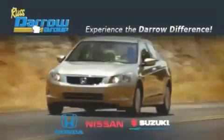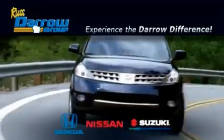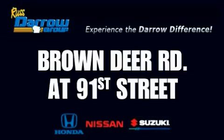Get the Daryl difference today, only at Rust-Aero Honda Nissan Suzuki. Rust-Aero!